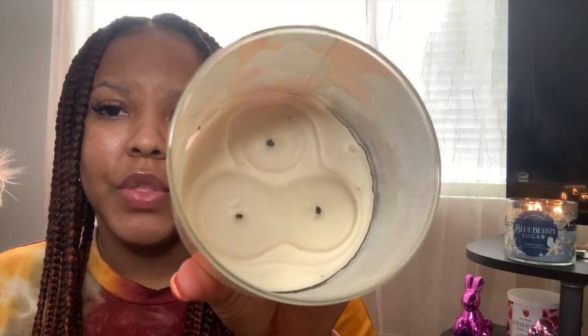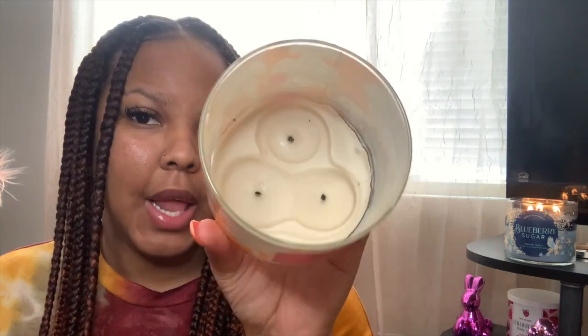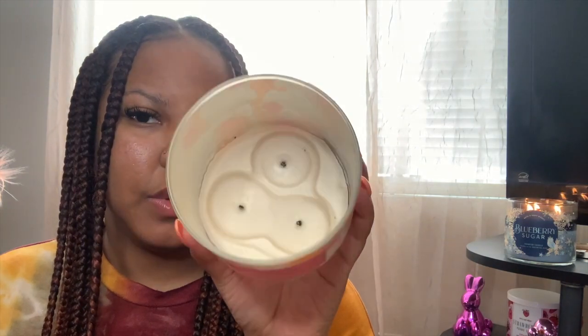The first candle I have to show you guys is Peach Bellini. This packaging — I think this came out like a year or two ago — is super ugly, I actually hate it. But the scent however is amazing. I can still smell it and this has been sitting in the crate for a minute. The only thing about this one is it stopped burning on me — as you guys can see there's a lot of wax still in there. This one wasn't really good for burning but the scent was very strong. We all know Peach Bellini.